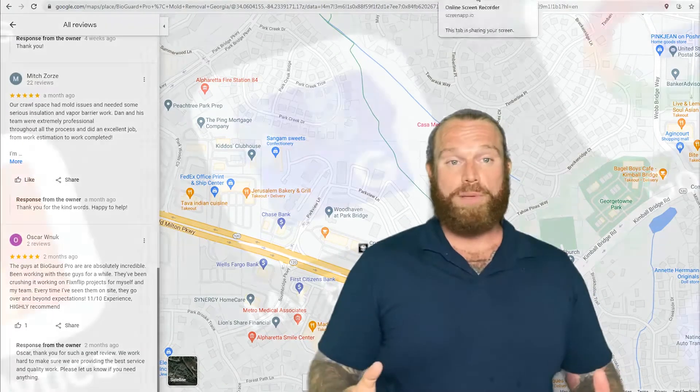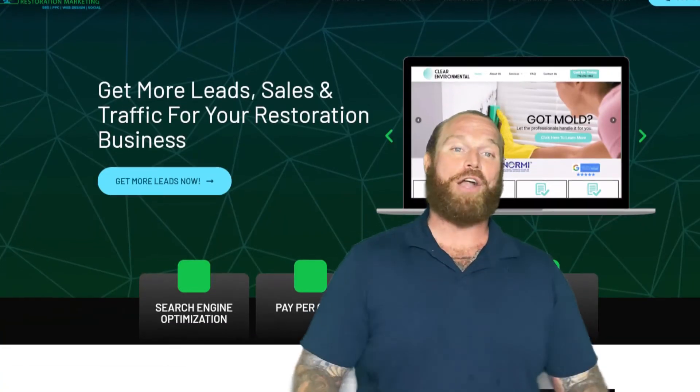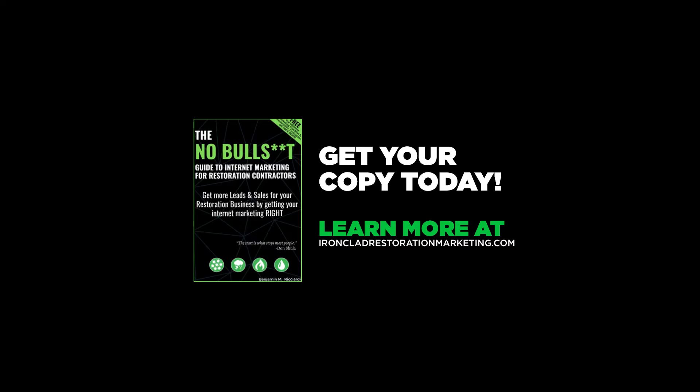Now if you don't have a Google business page, it's the only way you're going to be able to get listed in the map section and get reviews, so I strongly suggest you go out there, set up a Google business page, and get it verified. My name is Ben with Ironclad Restoration Marketing, and I help restoration businesses get more leads by getting their internet marketing right.